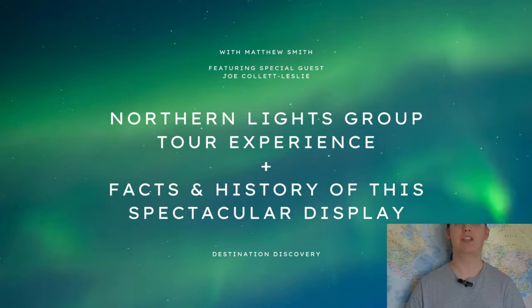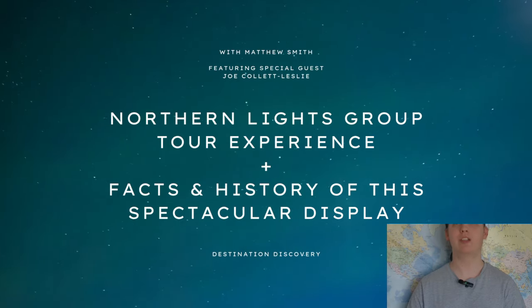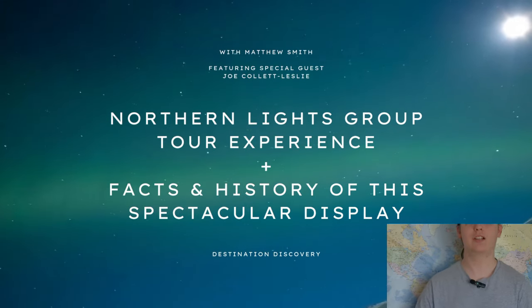And right at the end, I'll be telling you the best places where you can see the Northern Lights, what countries you should be going to, and the cities with the most chances of seeing them. Stay tuned, and I shall get back to you later on.